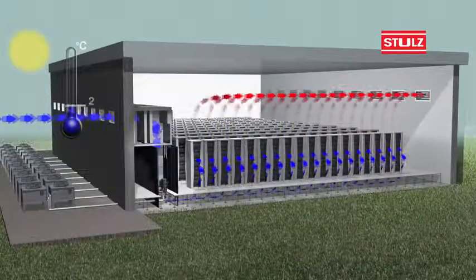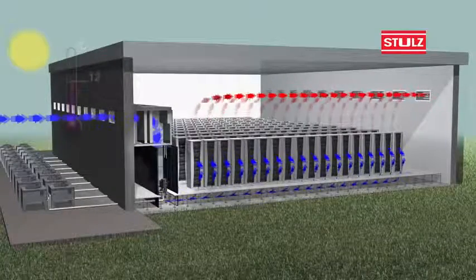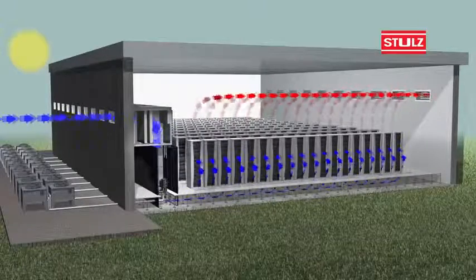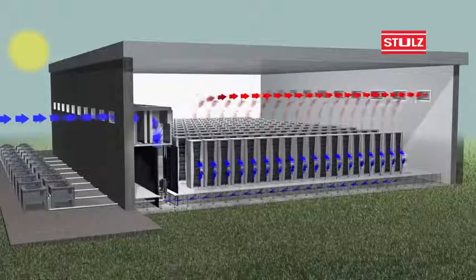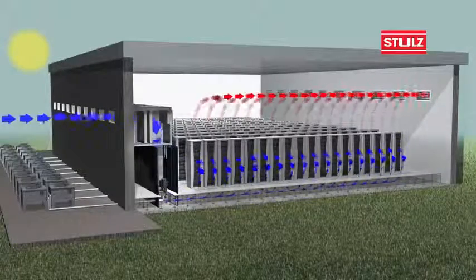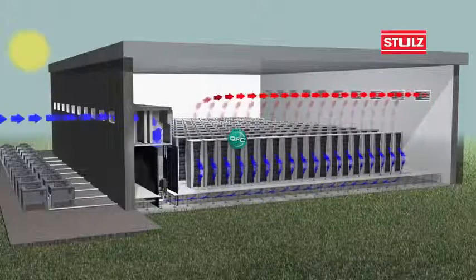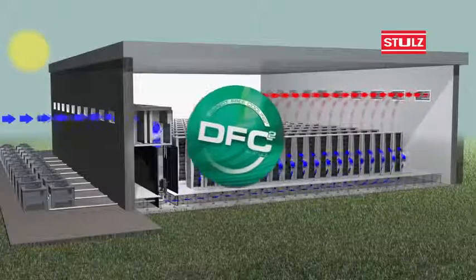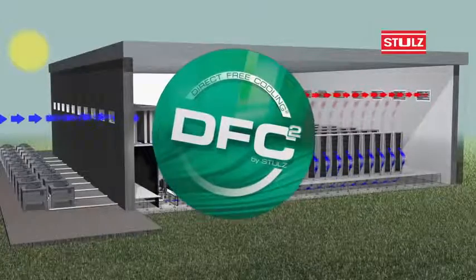Deployable worldwide. For medium to large size data centres. Multi-stage filter. Folding heat exchanger for added efficiency. Safe and reliable in operation. Energy efficient thanks to direct-free cooling — up to 80% less energy consumption. Reduces the data centre carbon footprint. Low energy consumption.